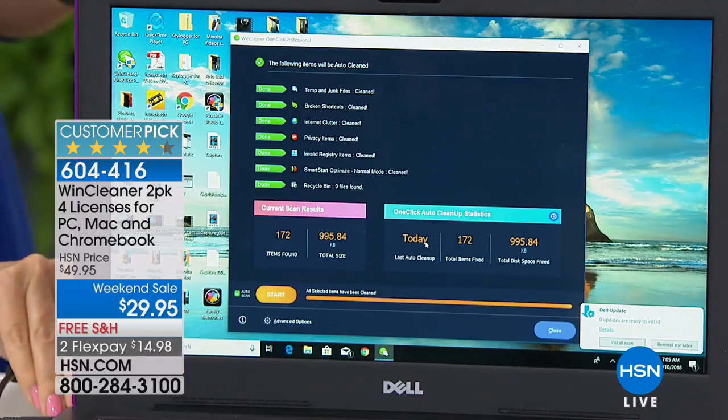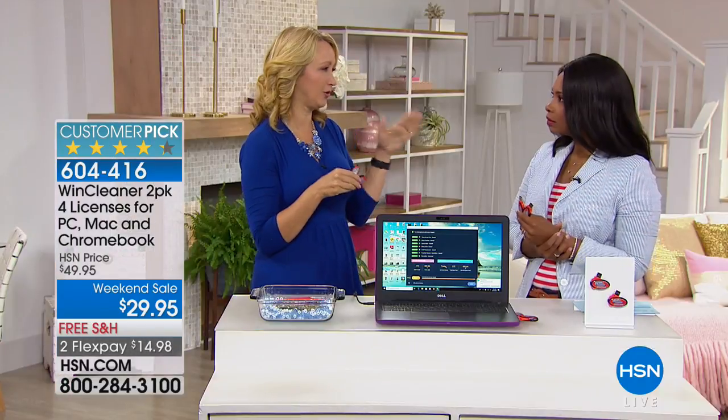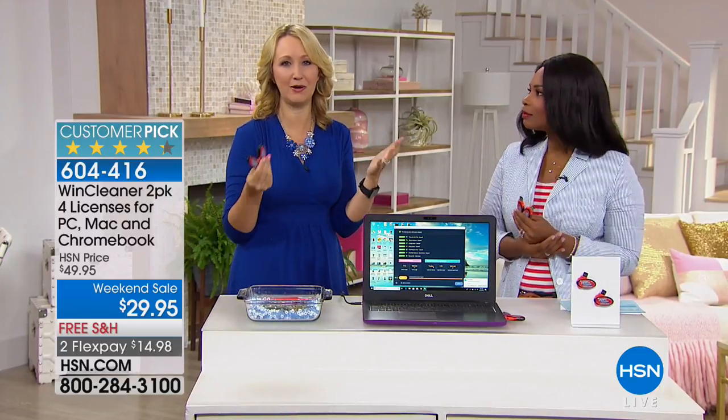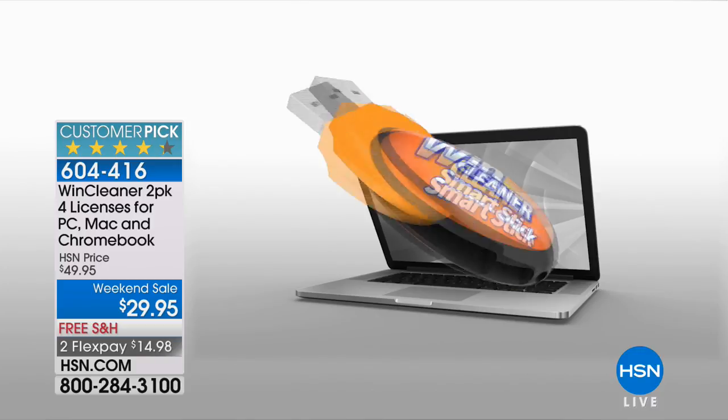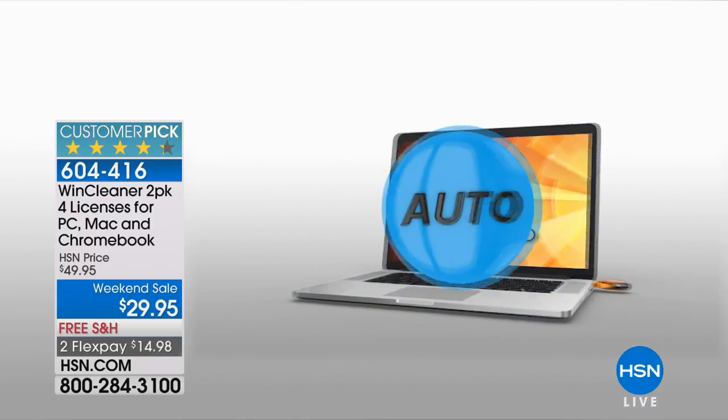The privacy items — this is a big one. I was shopping online around Christmas time and a window suddenly popped up on my PC with pictures of everywhere I'd been surfing on the internet — all the Christmas presents I was thinking about buying, all the recipes I was looking at. I thought, if my three-and-a-half-year-old son was in my lap, he would have seen all the toys I was looking at for him. If my husband had been on that computer, he would have seen everything. Wynn Cleaner eliminates all of those privacy items.